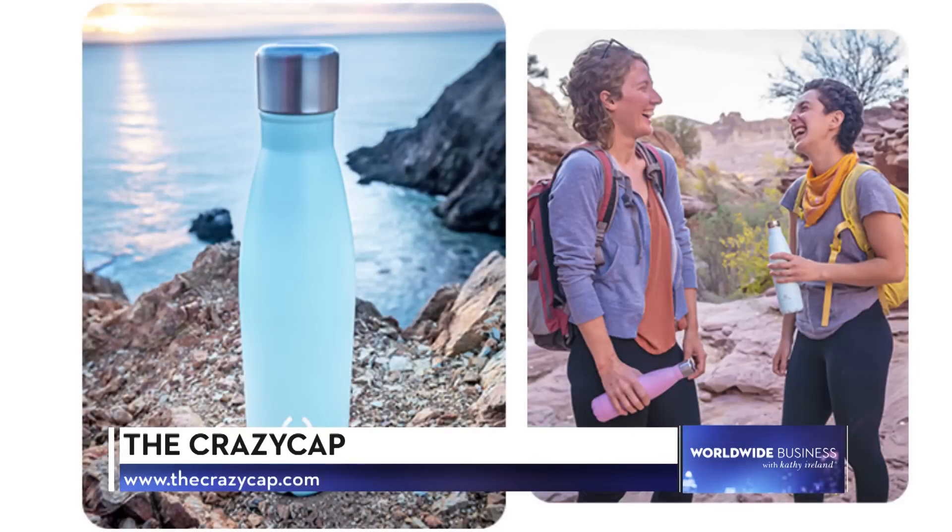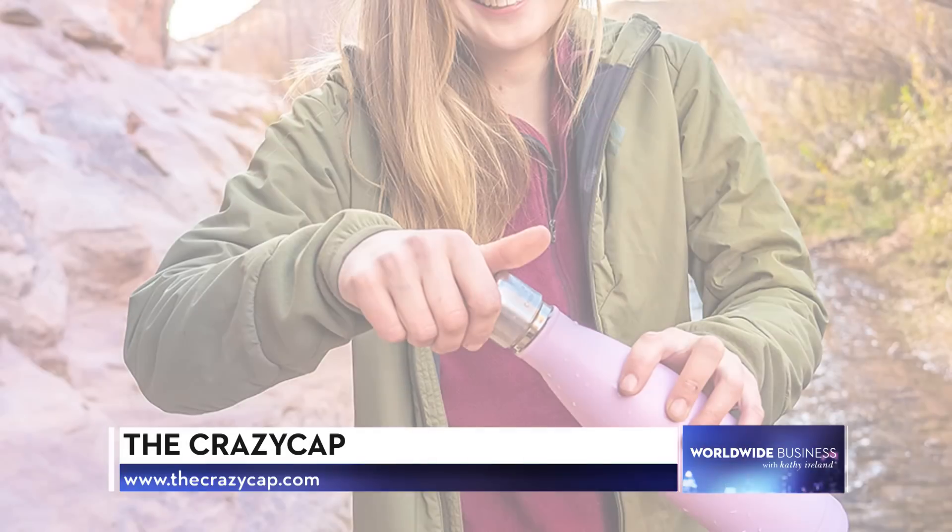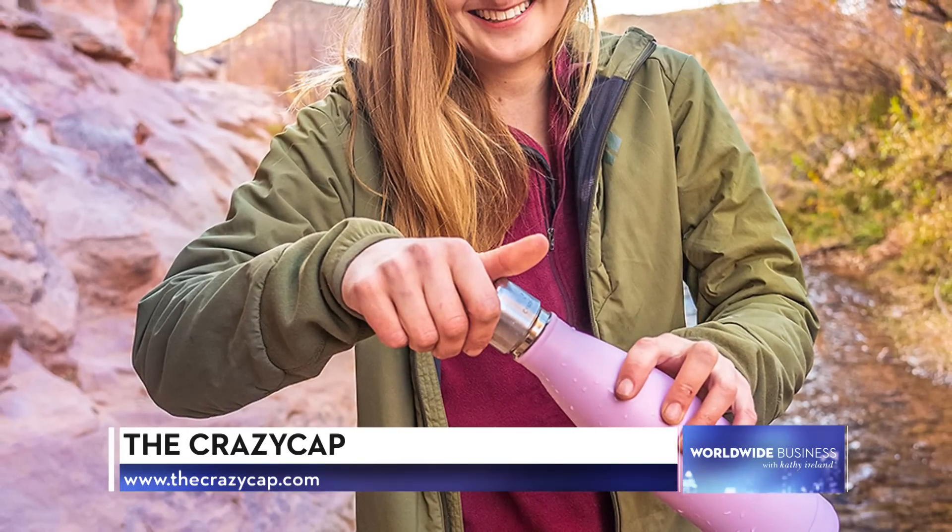Wow, that's incredible. Finally, Dr. Goduru, where can people purchase CrazyCap for themselves or as a gift? The easiest way to purchase online is on Amazon.com and our website, thecrazycap.com. If they want to purchase in-store, it's available across all Costco Canada for this holiday season, and in dealers across all of America. There are also a couple of stores in Best Buy, and soon more retailers are joining us, so it will be available everywhere.